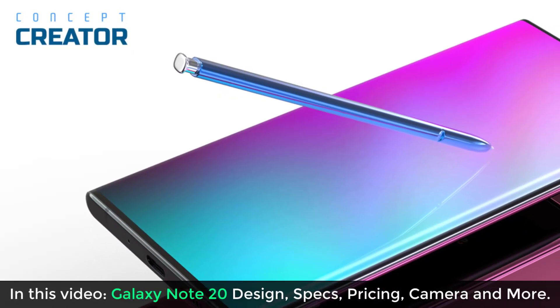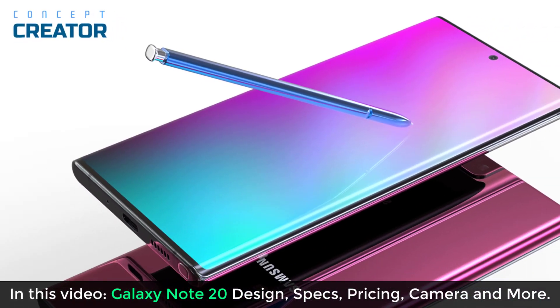In this video, I'm going to talk about the design, the specs, the pricing, and things like that.